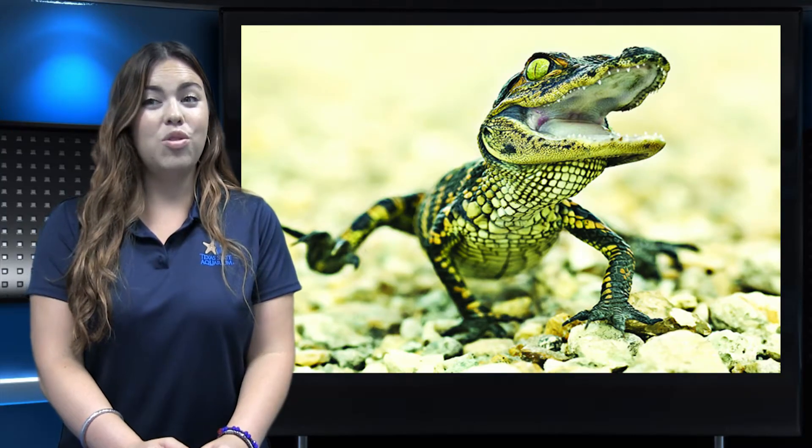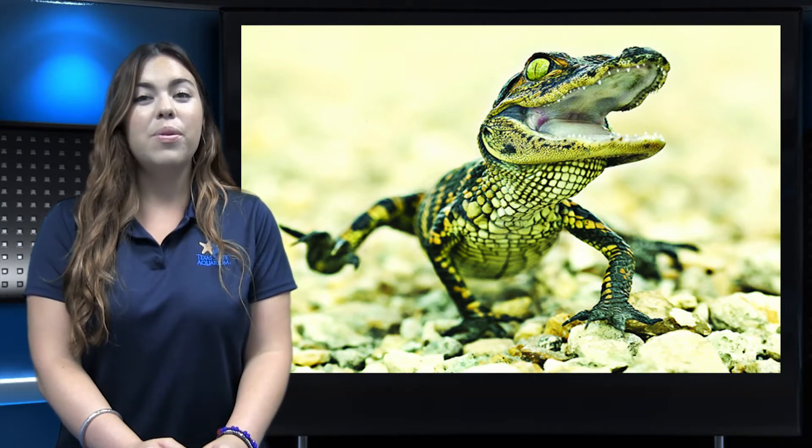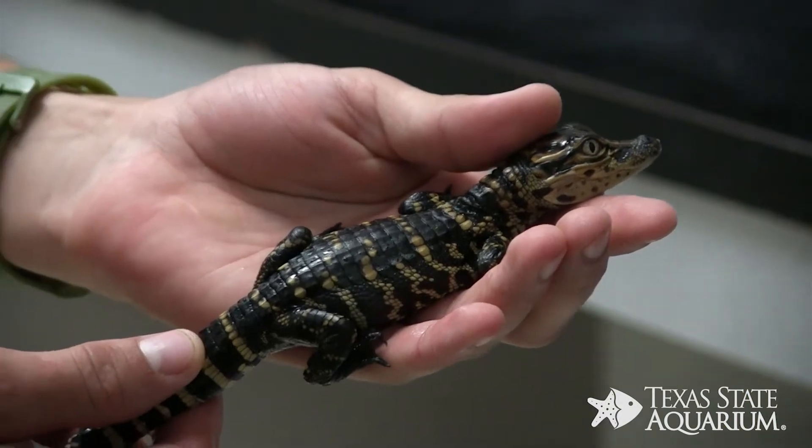Last month, the Aquarium received six juvenile alligators from the Rockefeller Wildlife Refuge in Louisiana. Here with us now is Aquarist Ryan to tell us more about these fascinating creatures. My name is Ryan. I'm an Aquarist here at the Texas State Aquarium and today we are adding six new baby gators on exhibit in Back Bay Marsh.